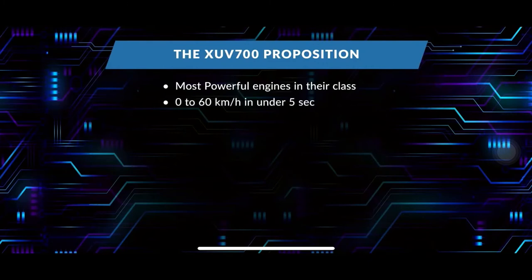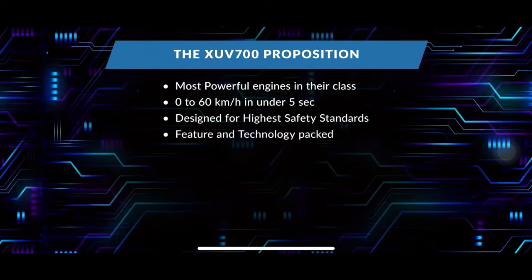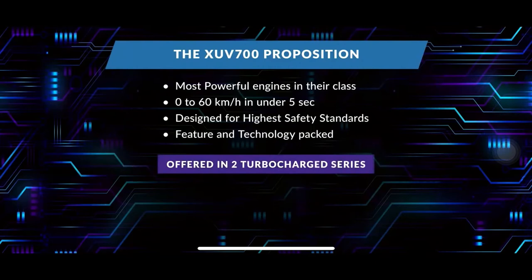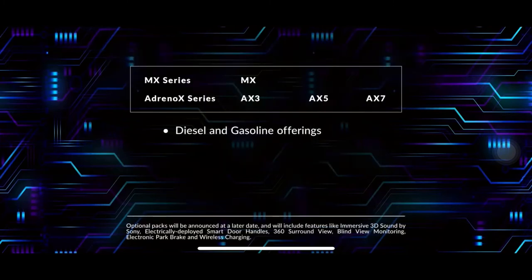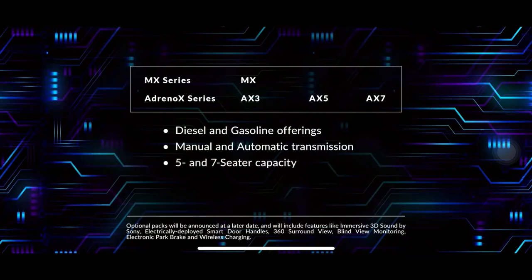Now go from 0 to 60 km per hour in under 5 seconds. Designed for the highest safety standards and packed with features and technology, the XUV 700 will be offered in two turbocharged series — MX and AdrenoX — available in diesel and gasoline with manual and automatic transmission, and 5 and 7 seater capacity.